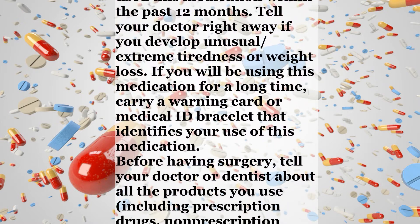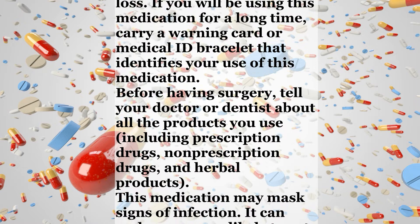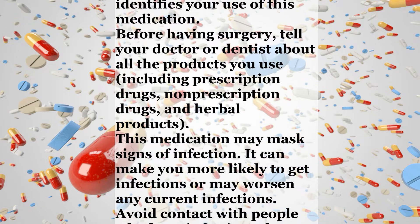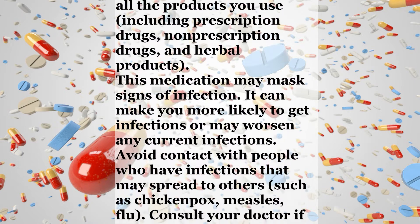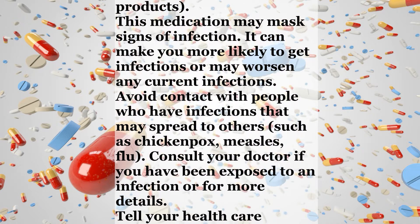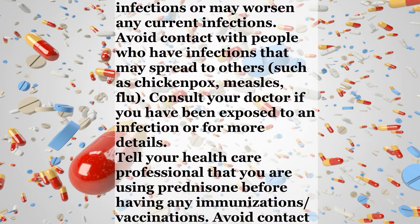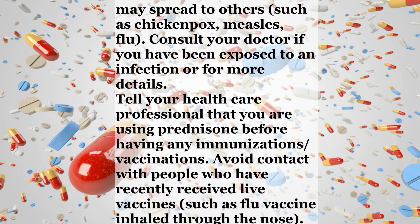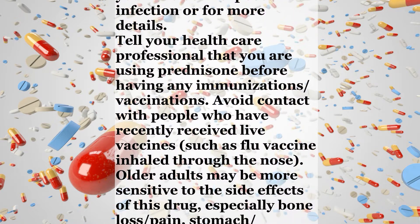Tell your doctor right away if you develop unusual extreme tiredness or weight loss. If you will be using this medication for a long time, carry a warning card or medical ID bracelet that identifies your use of this medication. Before having surgery, tell your doctor or dentist about all the products you use, including prescription drugs, non-prescription drugs, and herbal products. This medication may mask signs of infection and can make you more likely to get infections or worsen any current infections. Avoid contact with people who have infections that may spread to others, such as chicken pox, measles, or flu.